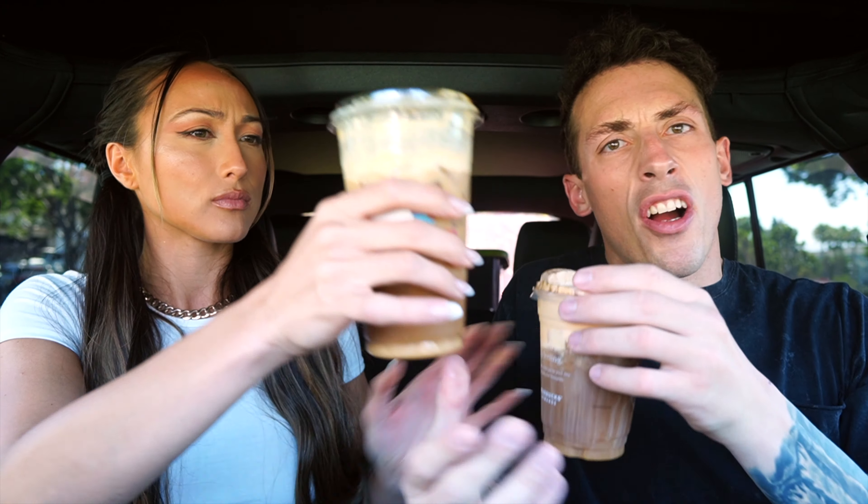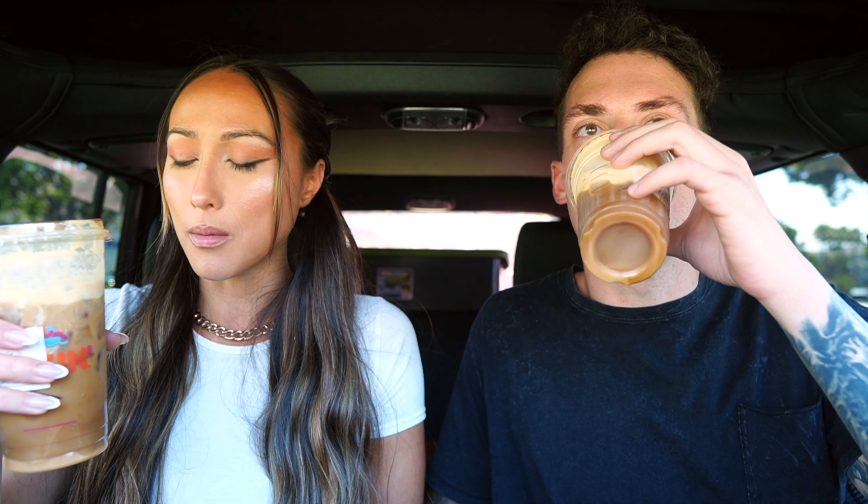Wow, that is so refreshing — tastes like Thanksgiving in a cup! The sweet cream is really smooth. It has almost a bit of vanilla flavor. Dunkin is not too strong in flavor but it's there — you can taste the nutmeg, taste the cinnamon, pumpkin in the background. Now comparing it to the Starbucks — I think Dunkin has more of a spice to it.